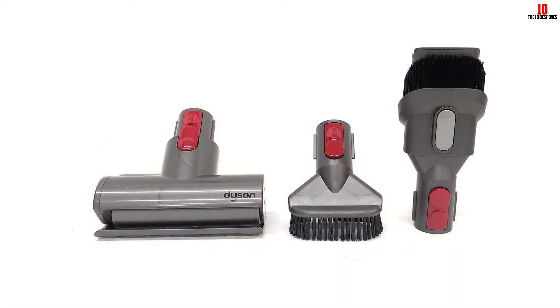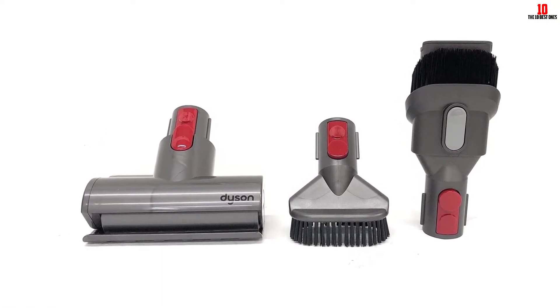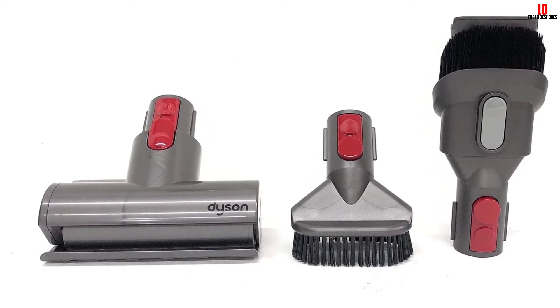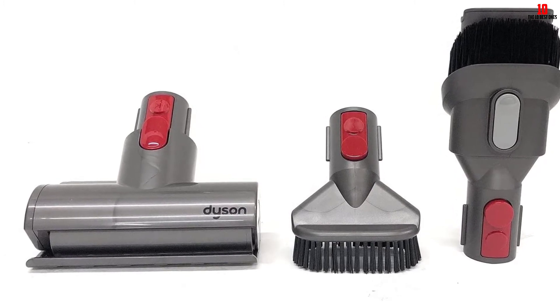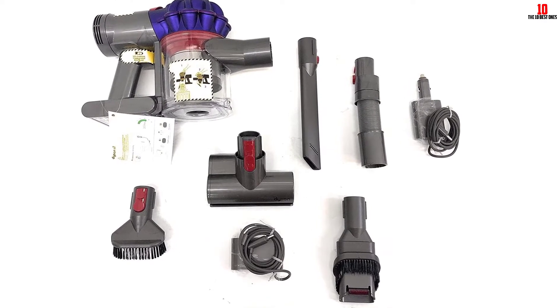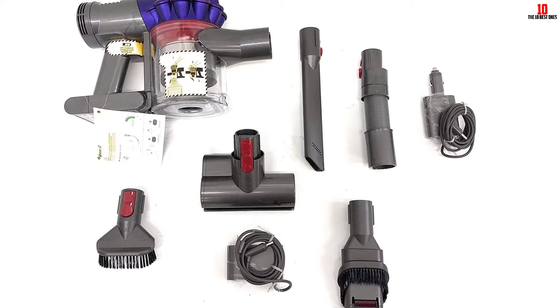Accessories are generous with a car charger, combination and motorized tools thrown in. You'll also get a handy extension hose, and you can ditch the contents of the dirt container at the push of a button without getting a face full of debris. With all the benefits of cord-free cleaning combined with that highly capable Dyson digital motor, this V7 handheld is our overall pick for robust performance married to complete accessibility, all from an industry legend.